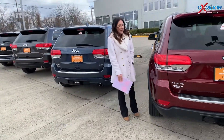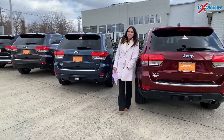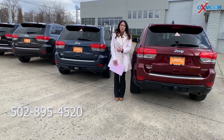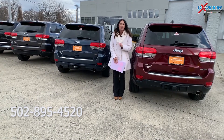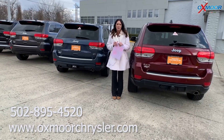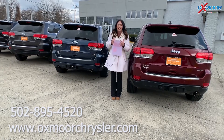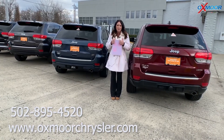Now if you guys have any questions on any of these, please feel free to let us know. Best phone number is 502-895-4520. You can also check out our express store on our website at oxmarchrysler.com, and I'll make sure to have a link to each one I just went over in the comments. Thanks guys, we'll see you all soon. Bye.